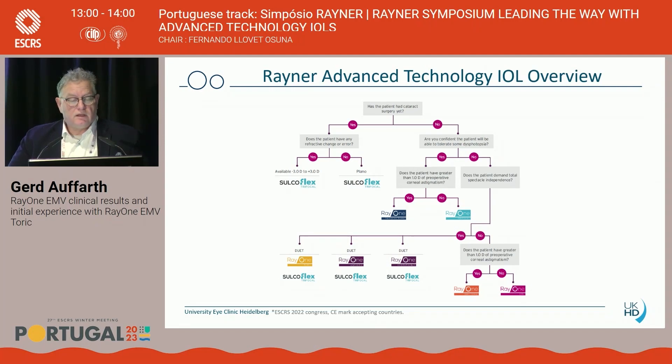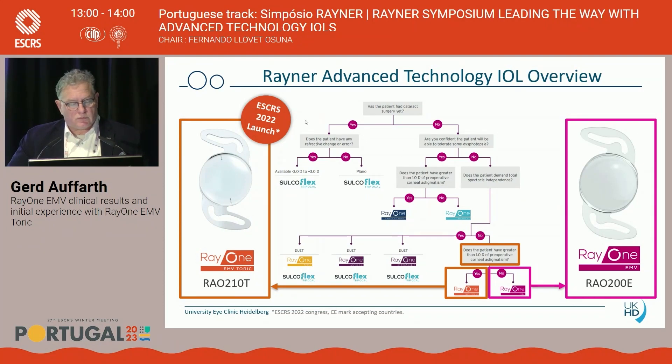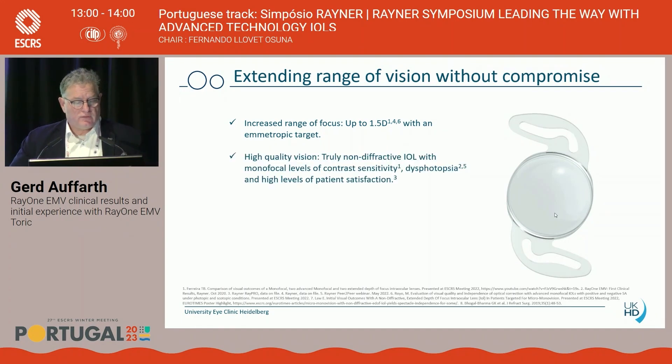The Ray-1 family of lenses includes a decision tree: you start by determining whether the patient has a cataract or not, and then decide which type of lens to use. If the patient has astigmatism and wants good intermediate and near vision, you end up with a Ray-1 EMV toric. We launched the first Ray-1 EMV toric at the ESCRS last year. The EMV is a monofocal-plus / EDOF lens which can give up to 1.5 diopters of depth of focus with an emmetropic target. This is non-diffractive technology, so contrast sensitivity, dysphotopsia, and related issues are not a concern — therefore patient satisfaction is much better.